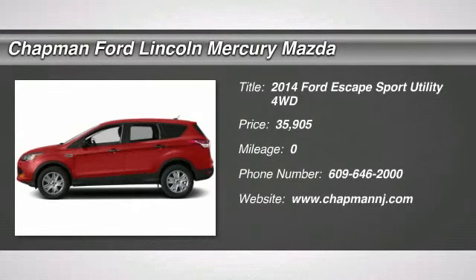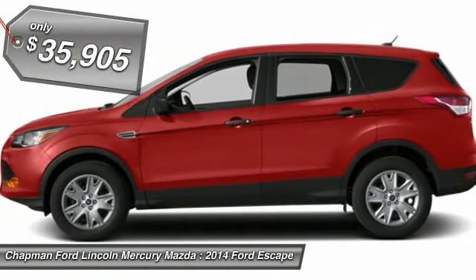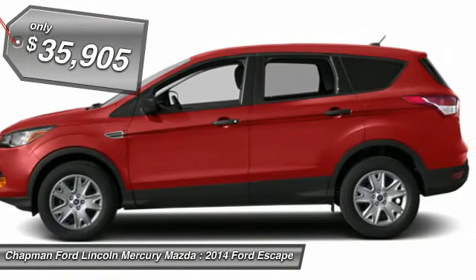The 2014 Ford Escape. Gas engines flex, tow, sip and go with Ford Escape, and is priced below $40,000.